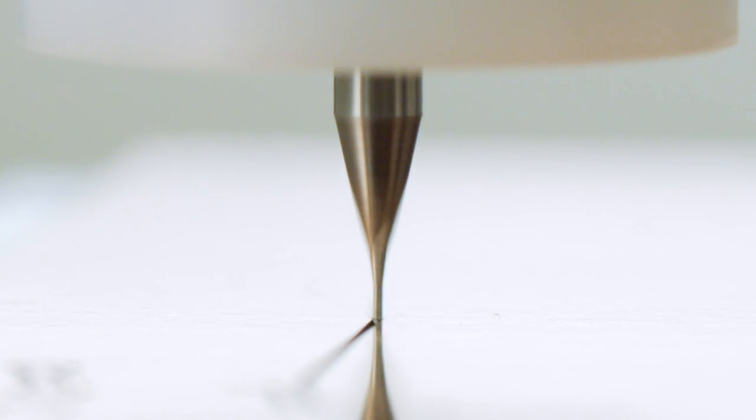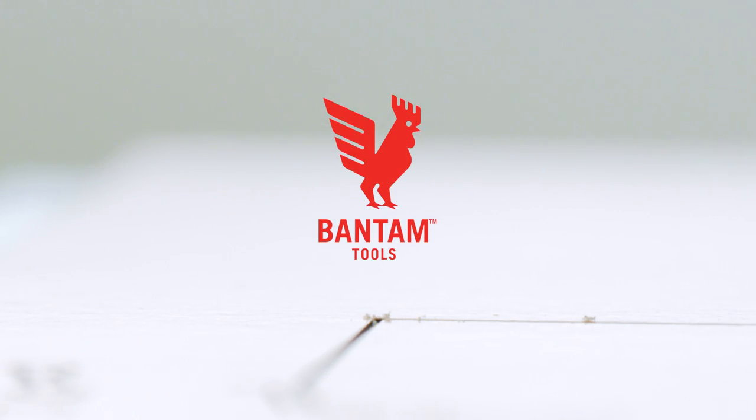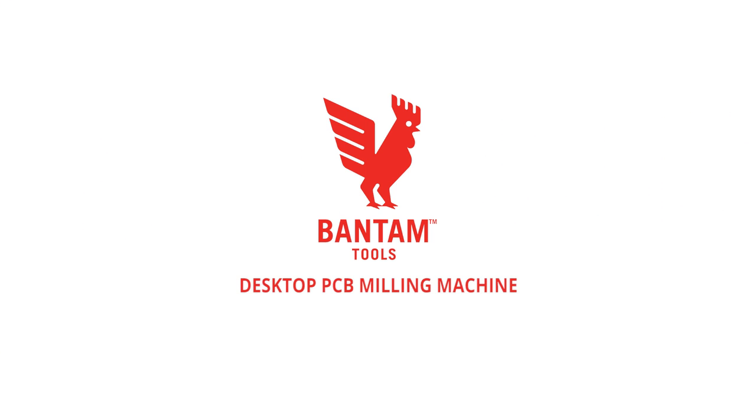This isn't just going to change the milling industry. The work that we're doing at Bantam Tools is going to empower people who are developing the future. Bantam Tools is going to empower people to use their own power and to make connections.